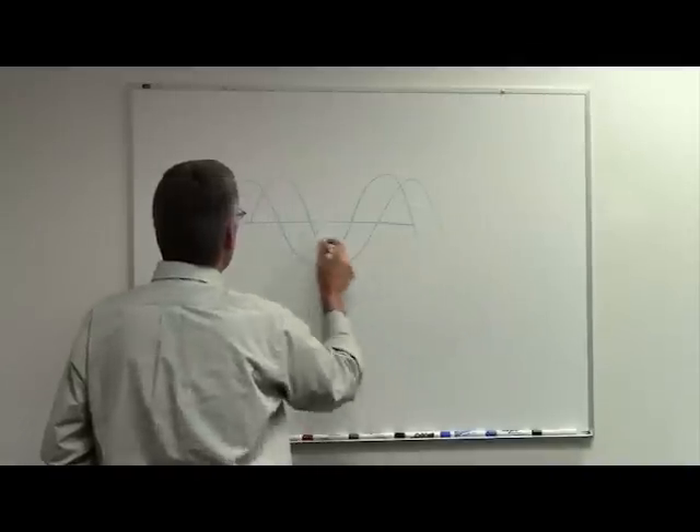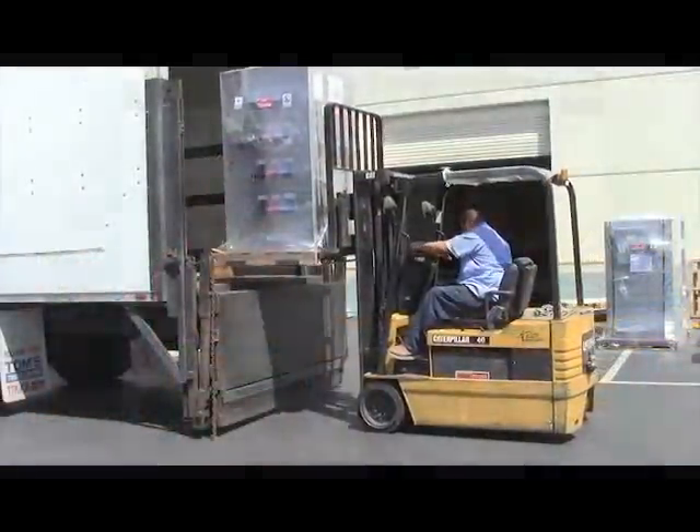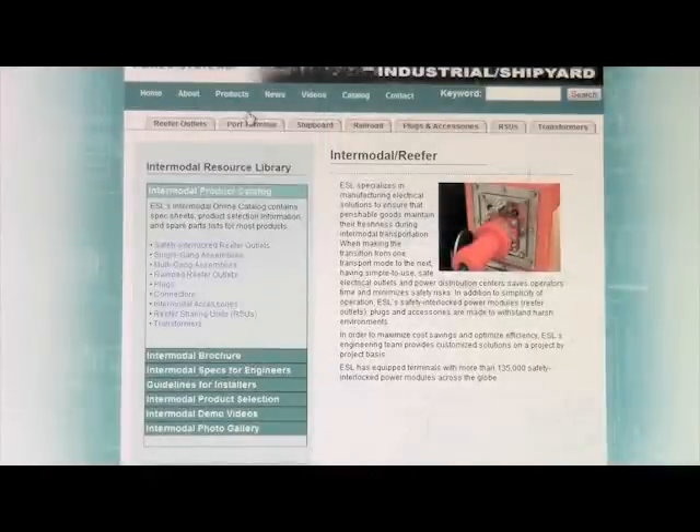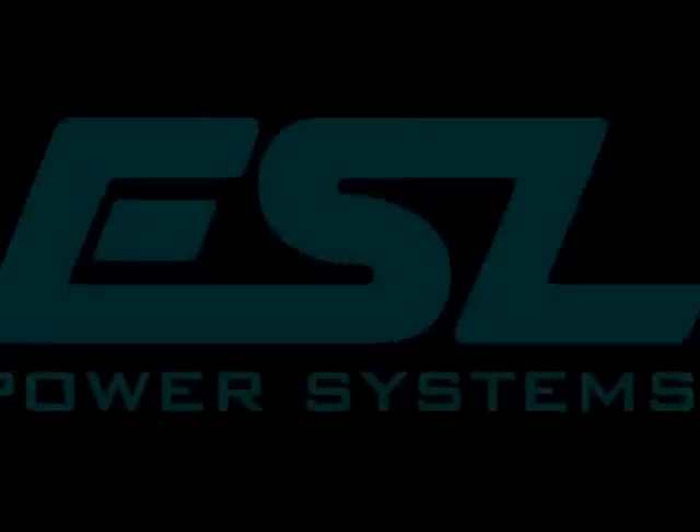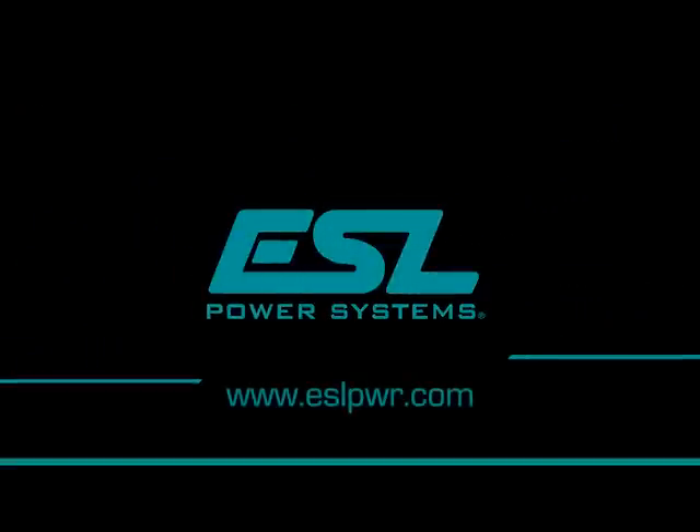Attention to detail, a skilled team, and strong customer relationships are the reason ESL continuously delivers the best products on time. Learn more about ESL's capabilities and download product specifications online at www.eslpwr.com.